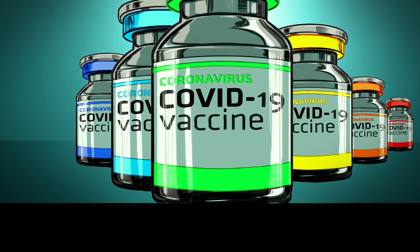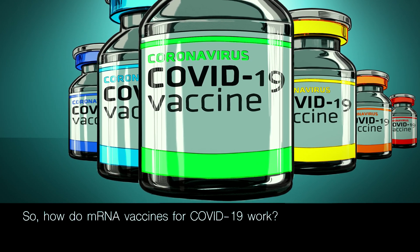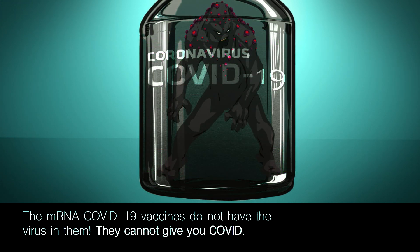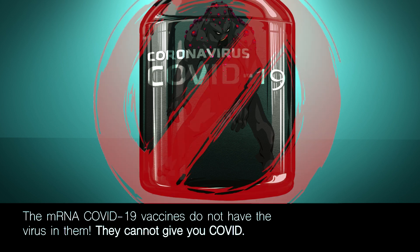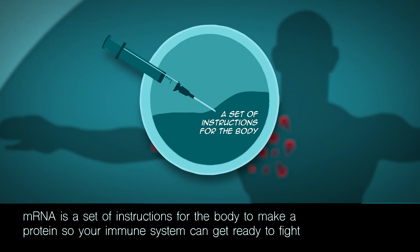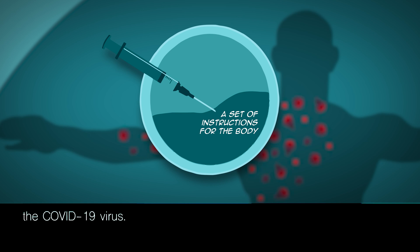So how do mRNA vaccines for COVID-19 work? The mRNA COVID-19 vaccines do not have the virus in them — they cannot give you COVID. mRNA is a set of instructions for the body to make a protein so your immune system can get ready to fight the COVID-19 virus.